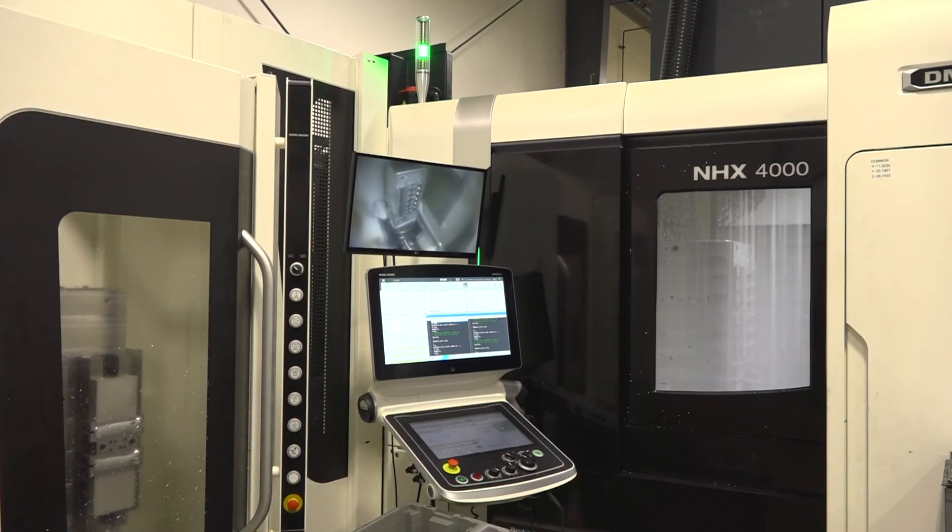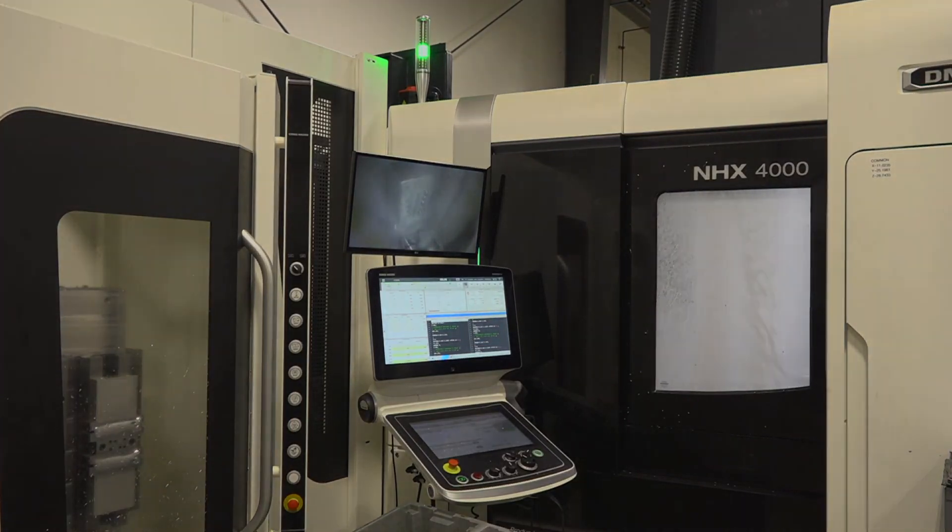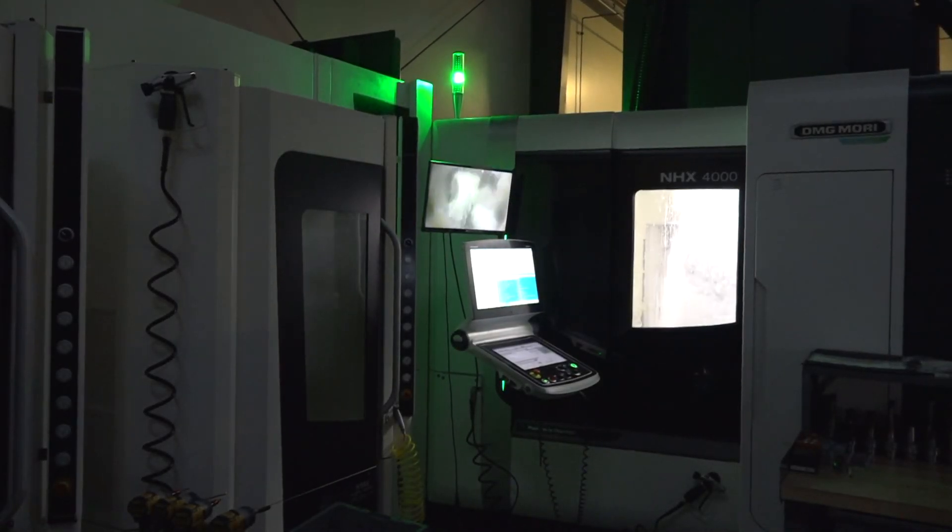Strom is different from its competitors because we've got an outstanding level of lights out manufacturing. We've got four horizontal machines with multiple pallets that run virtually 24-7.